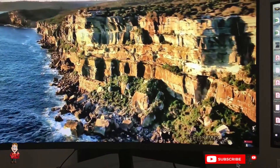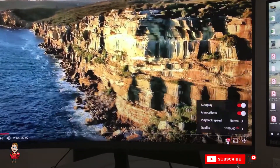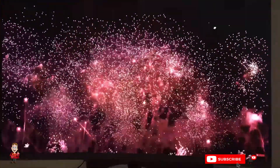Your eyes naturally have a lot of flaws that cameras or digital screens do not have. For example, you have a built-in blind spot where the optic nerve meets your retina.